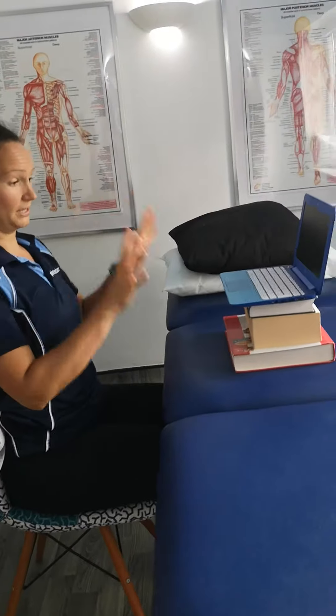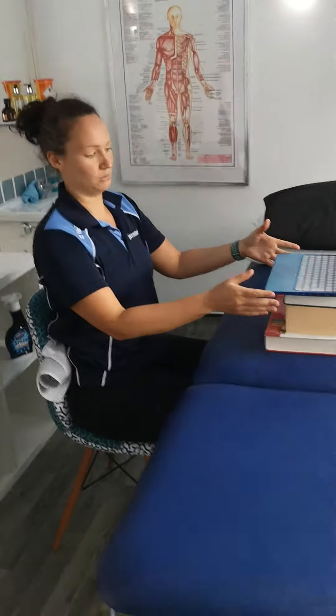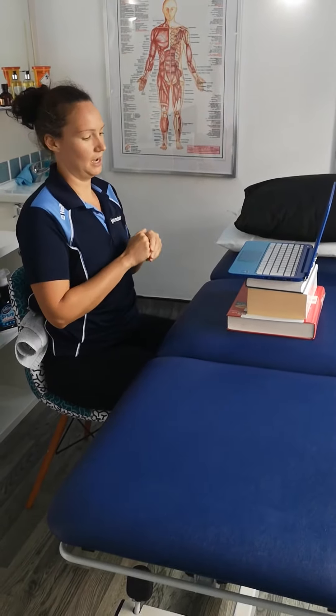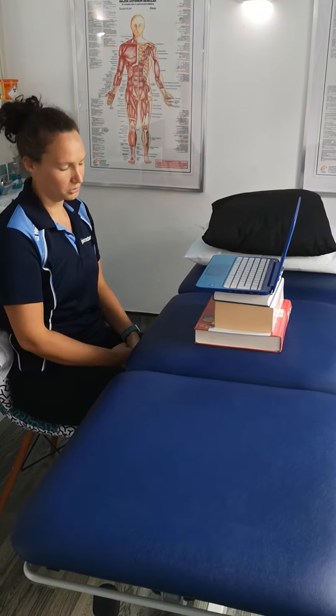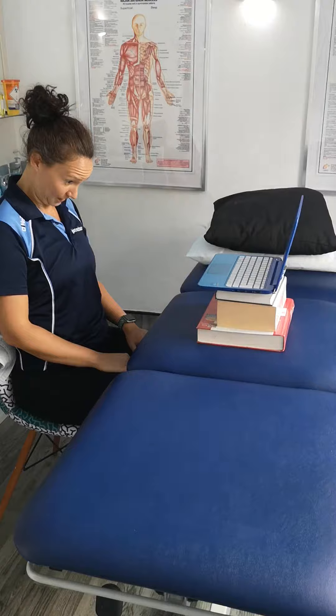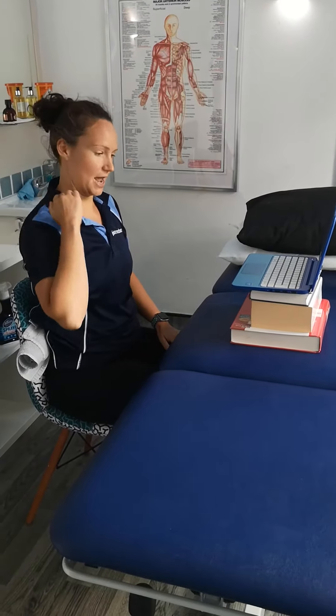When it comes to your workstation and your computer, if you're working from a laptop, ideally you want the screen to be roughly eye height. So what we've done here is just pop the laptop onto a couple of hardback books just to lift the screen so you're not looking down at it all the time, because that's going to put a lot of strain through the back of your neck.